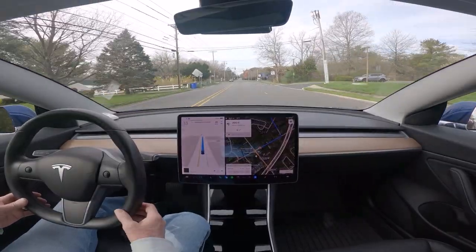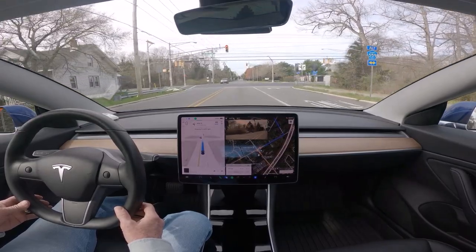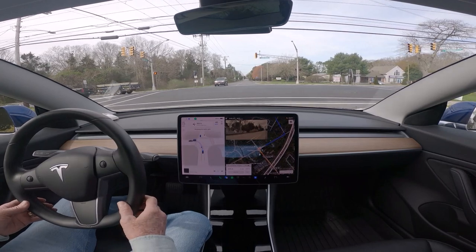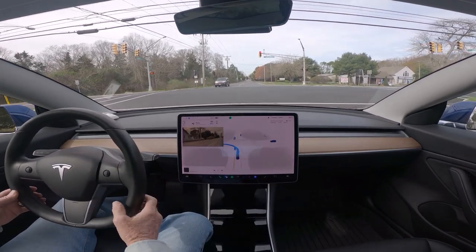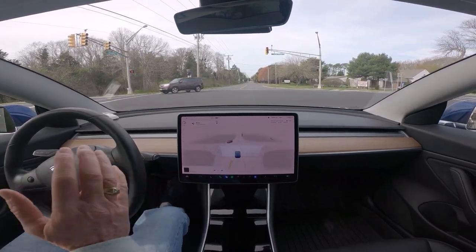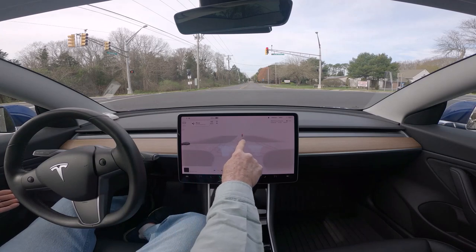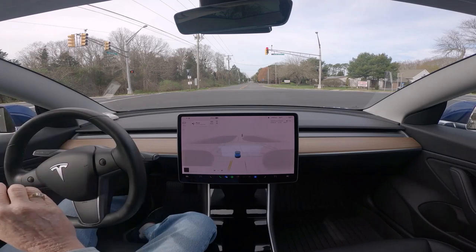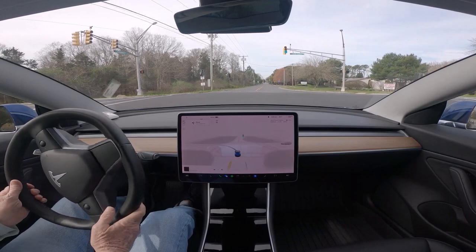This is 11.3.6, we are on Steelmanville Road making a left-hand turn at Ocean Heights Avenue. You can see these lights appear to be flashing, and what it's going to do — it was going, and it thinks the light is flashing. In reality, it is steady red. This is 11.3.6.